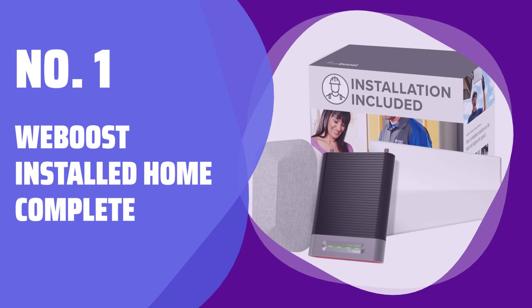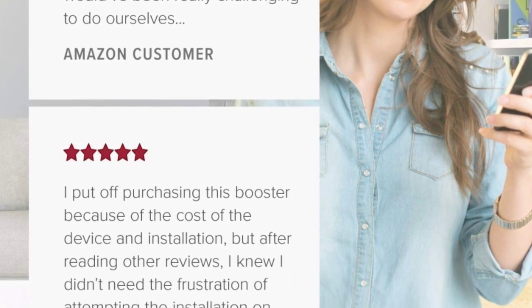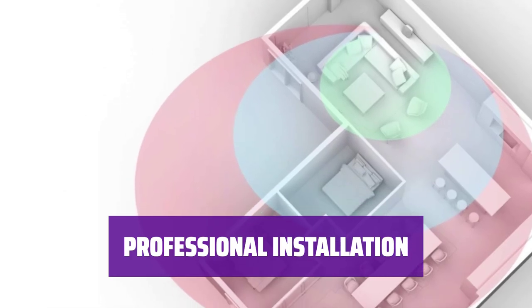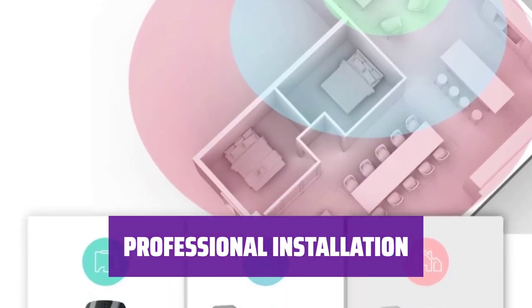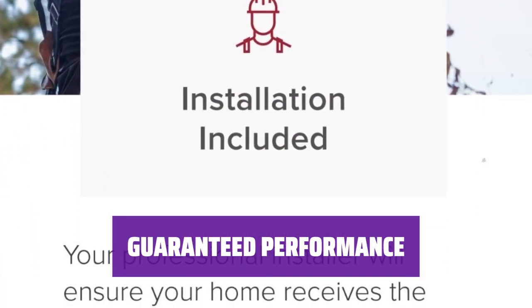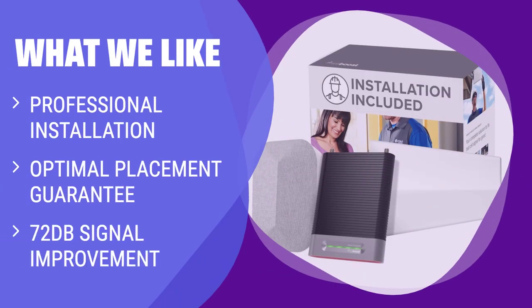Number 1: WeBoost Installed Home Complete. Get the same 72 dB of signal improvement as other boosters, with absolutely optimal indoor and antenna placement. If DIY work scares you, the professional installation package is worth the price. Ensure the best possible performance with WeBoost's installation service. What we like: If the prospect of DIY work scares you, the professional installation package might be worth the hefty price. It's also suitable if you just want to ensure the best possible performance.